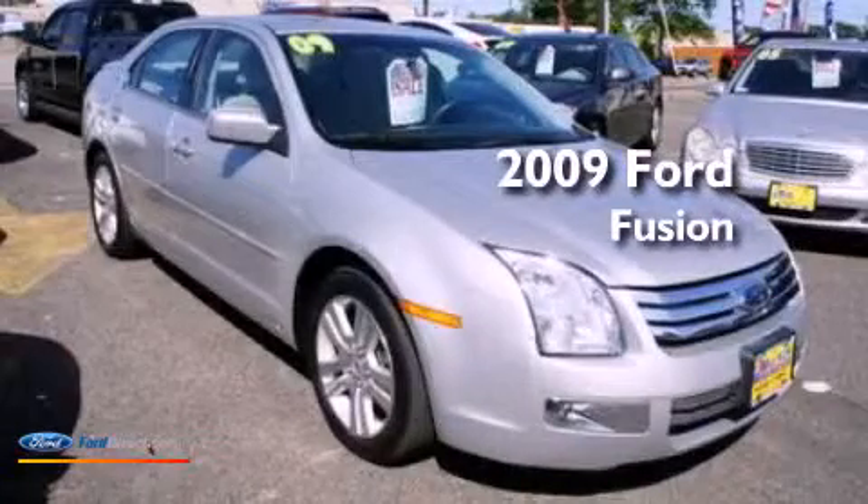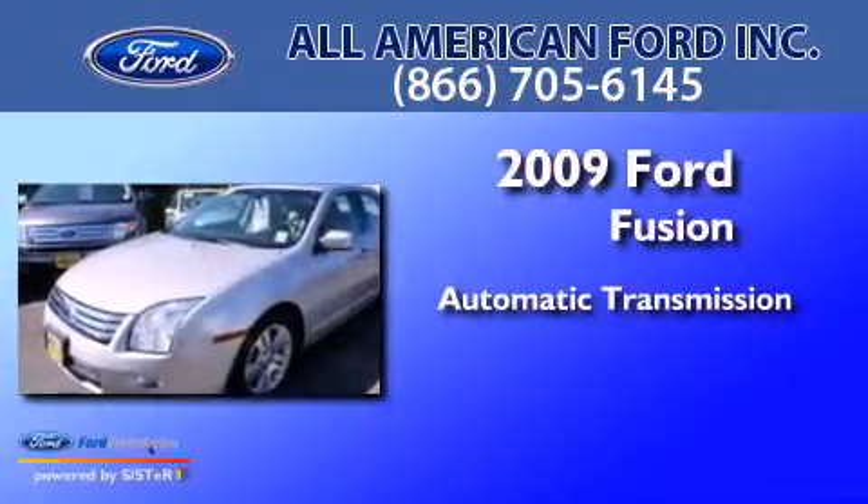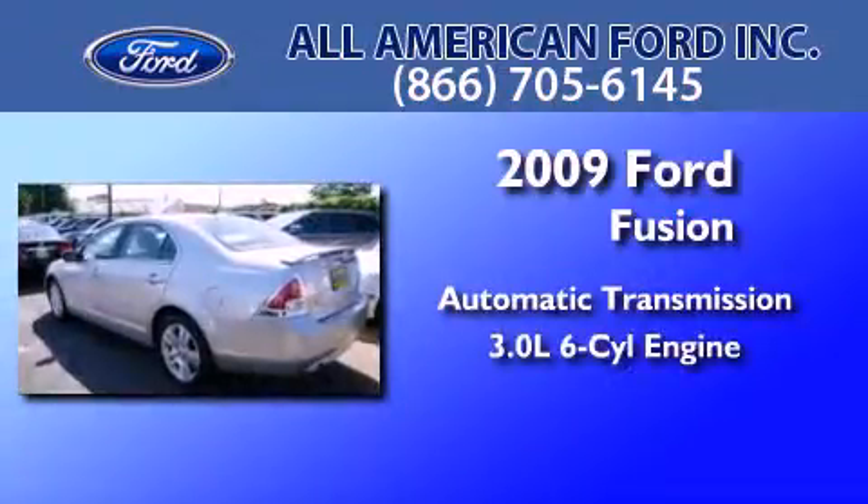This is a 2009 Ford Fusion. This four-door sedan has an automatic transmission and a 3.0 liter V6.